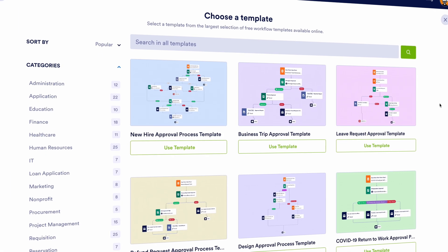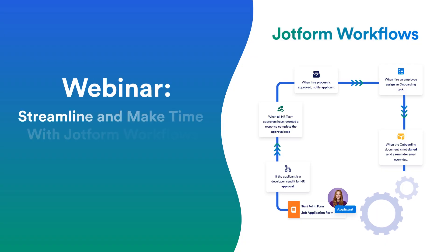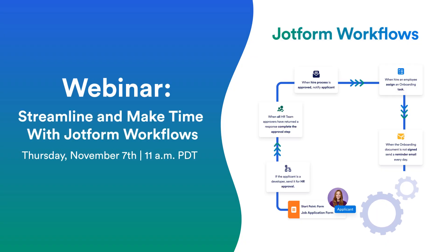Start from scratch or from one of our 200 templates. Learn more about JotForm Workflows by joining us for our upcoming webinar on November 7th. We'll walk you through all of the functions and features, as well as how to create your own custom workflows from your forms.